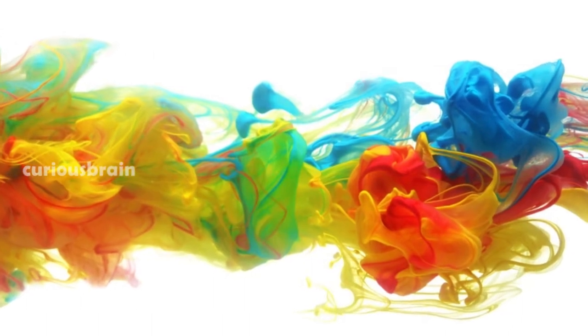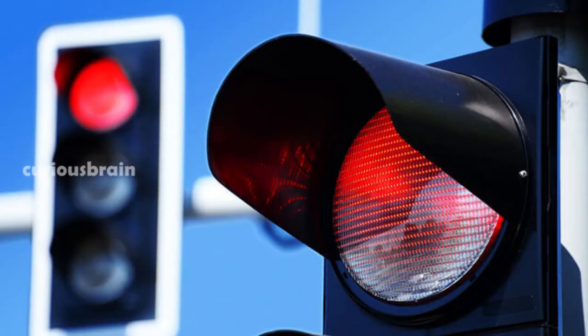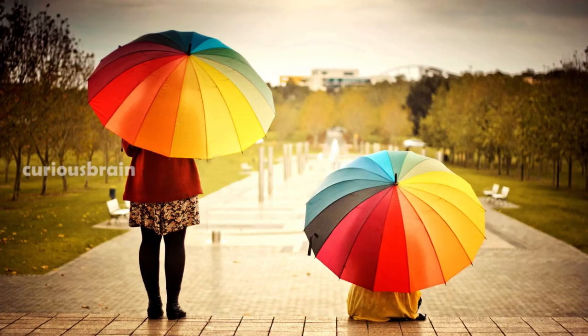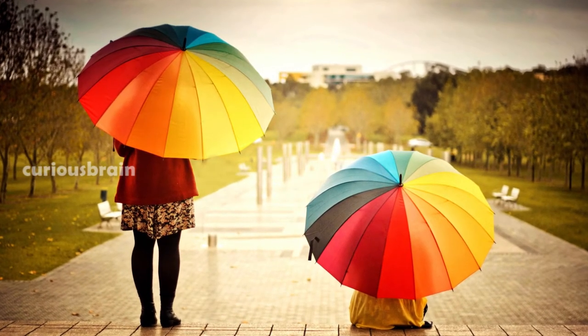Colors not only add beauty to things, but they also make our lives much easier in many ways. For example, take traffic lights. How would you like it if instead of red, yellow, green light systems, they flashed written messages on a screen telling you to stop or go? It may be alright for some people, but for the majority of citizens, color coding does a better job. This is just one of the many instances where colors make things more convenient for us.